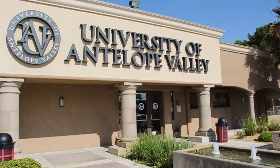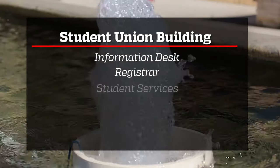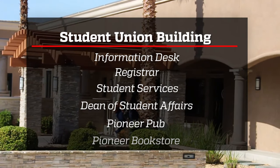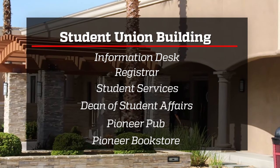Let's start with the Student Union Building. The Student Union Building is home to the Information Desk, the Registrar, Student Services, the Dean of Student Affairs, the Pioneer Pub, and Pioneer Bookstore. Let's explore how each of these departments impact students at UAV.